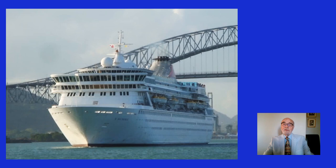Rounding the point, there was the Balmoral, looming above us, with the Bridge of the Americas in the background, which is a key part of the Pan-American Highway. There's now another bridge, the Centennial Bridge, which opened in 2004, and they both connect South America to North America over thousands of miles.